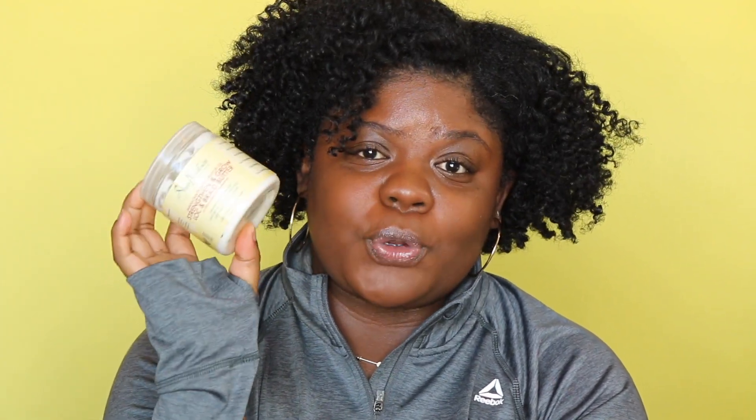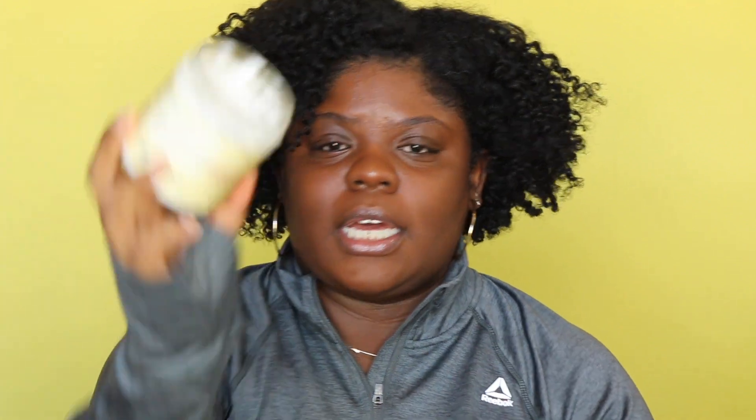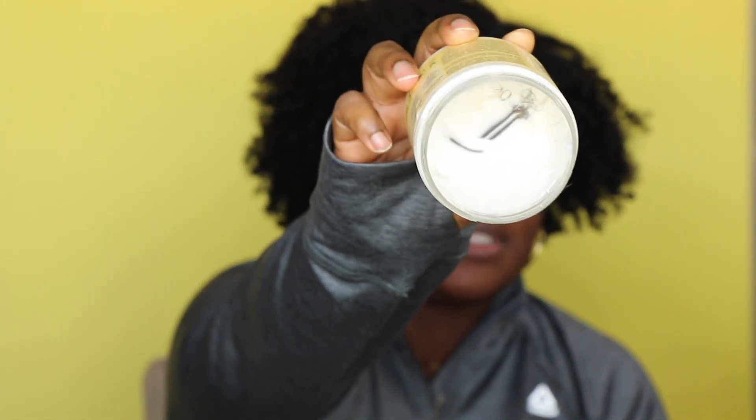I've also been using this — if you've been following me for a while you know this is one of my faves. This is the Jamaican Black Castor Oil strengthen and grow lock and braid butter with shea butter and peppermint. I'm almost done with it and I'm so upset, but this is definitely in my top five favorite SheaMoisture products, along with the Manuka honey DC and the high porosity DC. I love this stuff so much. I use it as a moisturizer — it makes your hair so soft and it does give quite a hold, because I use it by itself without gel.